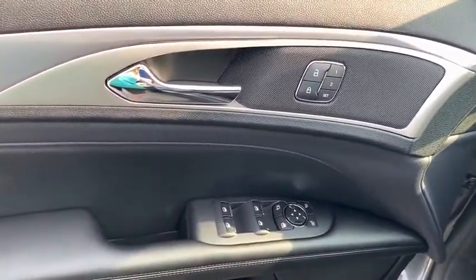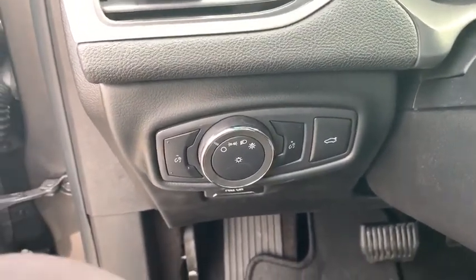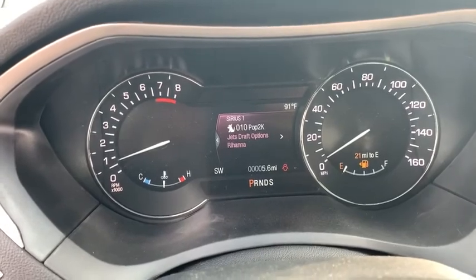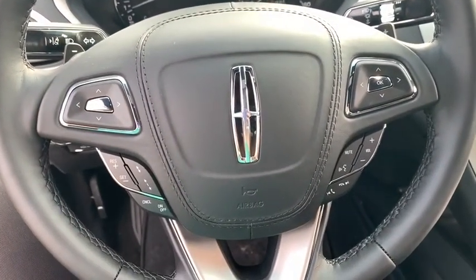Here are some of this vehicle's great options: navigation system, backup camera, power liftgate, keyless entry, power passenger seat, remote engine start, leather-wrapped steering wheel, driver lumbar, adjustable steering wheel, power steering, and aluminum wheels.